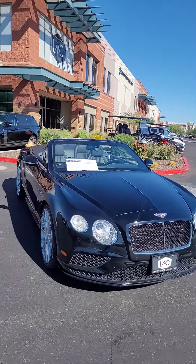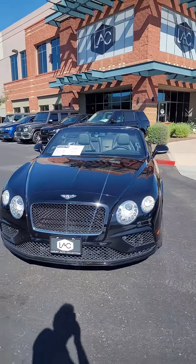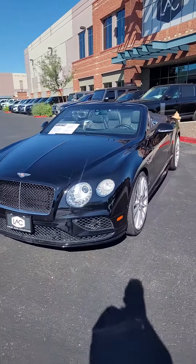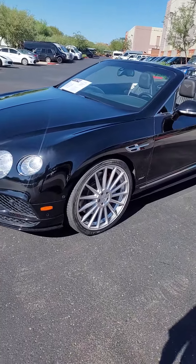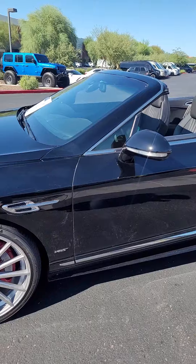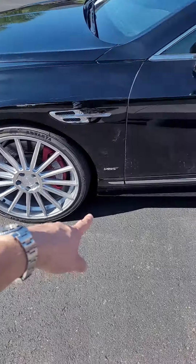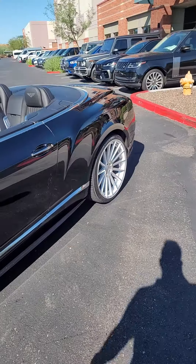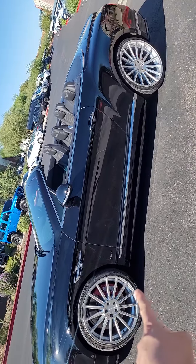This is Luxury Auto Collection's 2016 Bentley GTC Convertible — this is an S. We have added these aftermarket Element wheels, these are 22s. With it being an S, you're going to get the sportline front lift, side skirts, and rear bumper with the diffuser, along with the chrome accents and the V8 S badge.